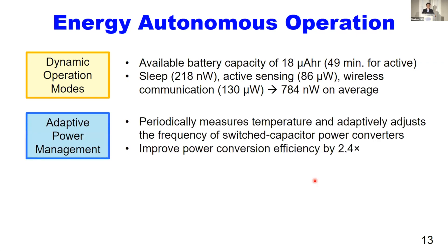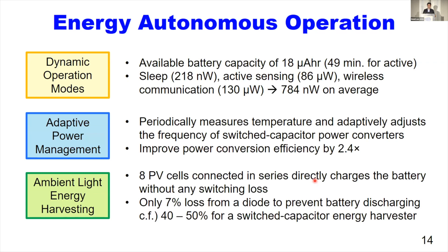The AMSEL periodically checks the temperature and adjusts its switching frequency of the power converter for changing the load current at different temperatures. It achieves power conversion efficiency improvement by 2.4 times. Also, the AMSEL includes an energy harvester with 8 custom photovoltaic cells connected in series. It does not have any switching operations, so it can achieve high efficiency and directly charge the integrated battery. Compared with the state-of-the-art fully integrated energy harvester, it achieves higher harvesting efficiency.